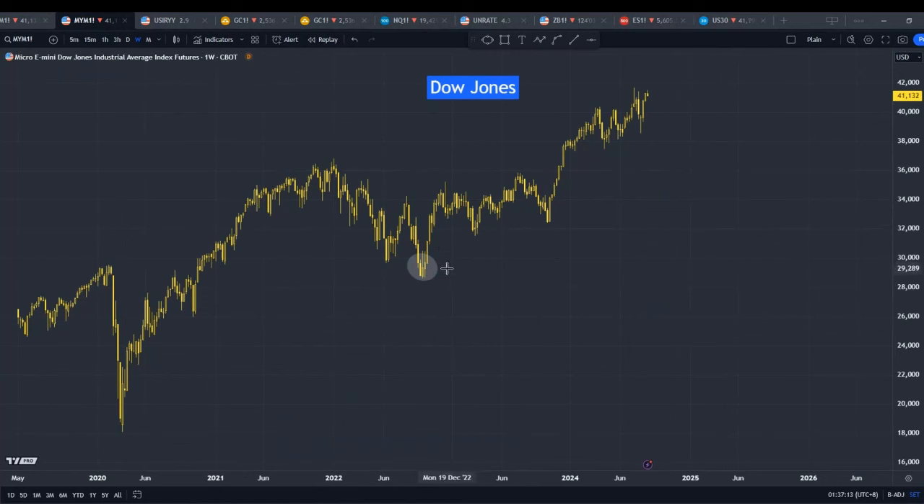Since the end of 2022, my view for the U.S. market was bullish but a volatile one. Therefore, I term it as a cautious bull.